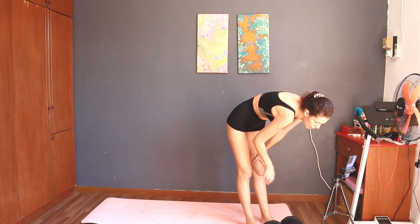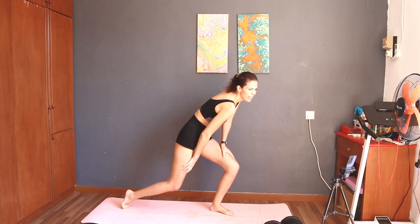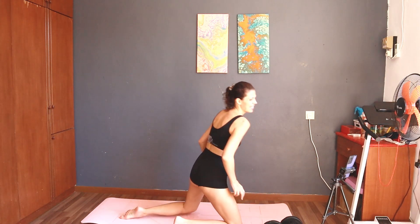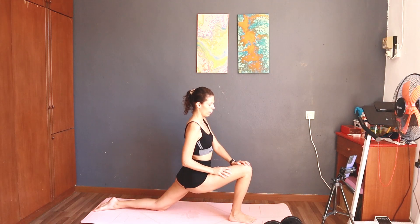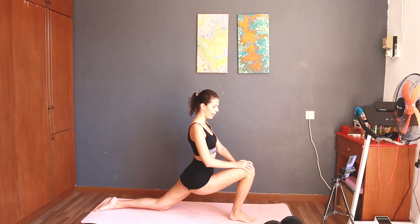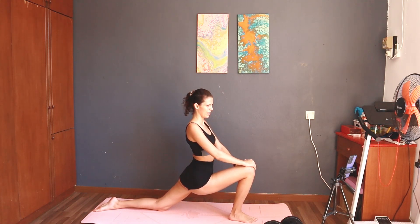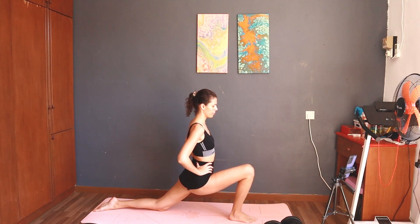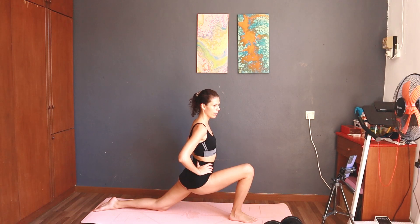Next: 30 seconds lunge stretch left. Finally, exercise 13. Three, two, one, start — 30 seconds lunge stretch left. This exercise works on your hip flexors and thighs. Half the time. Ten seconds left.